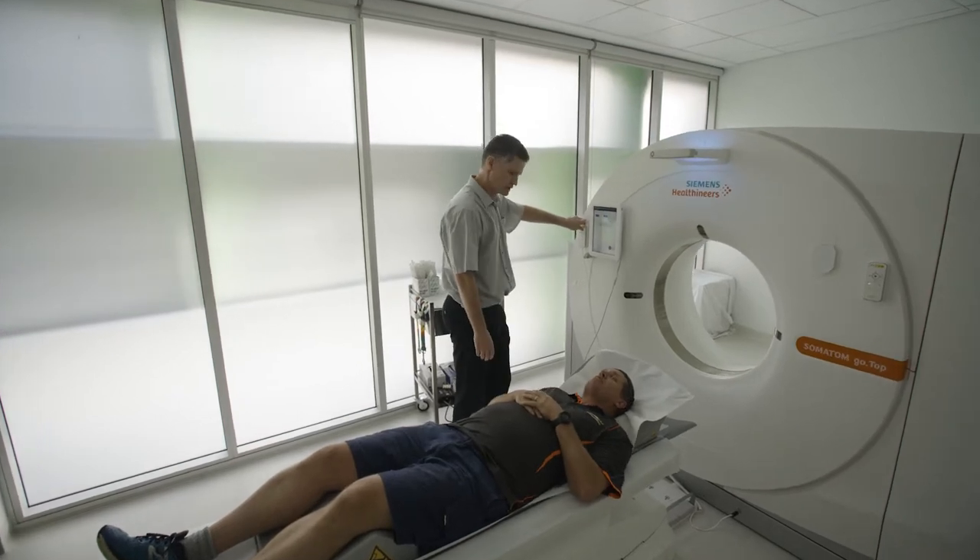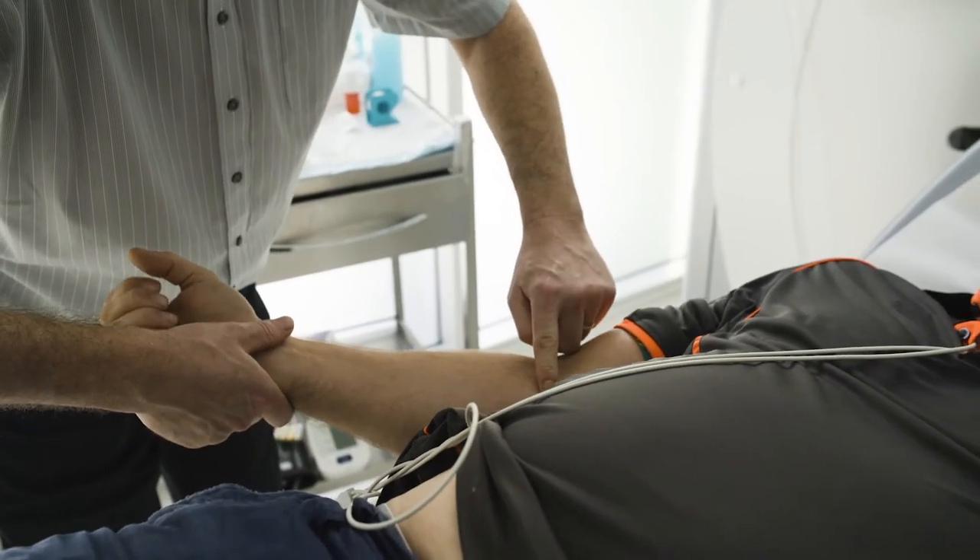To do a CT coronary angiogram, we'll place a drip in your arm to give you dye to take pictures of the arteries around your heart, to see if you have any narrowings or other problems.